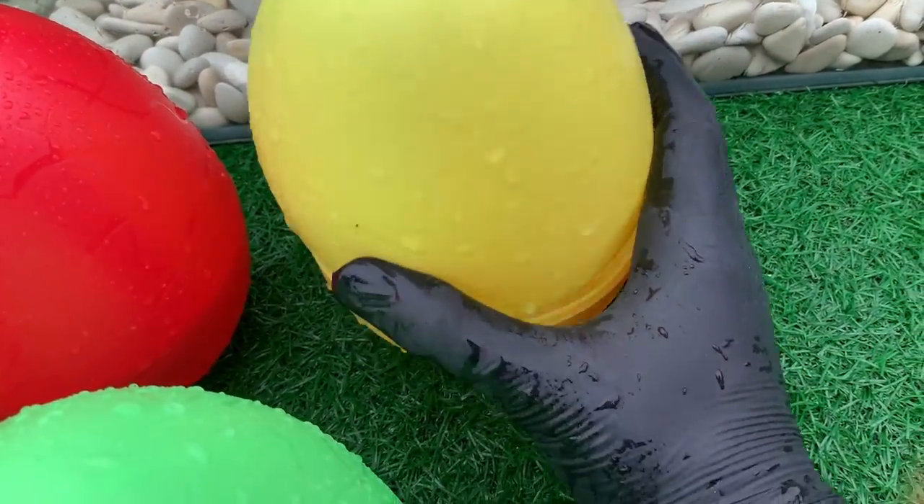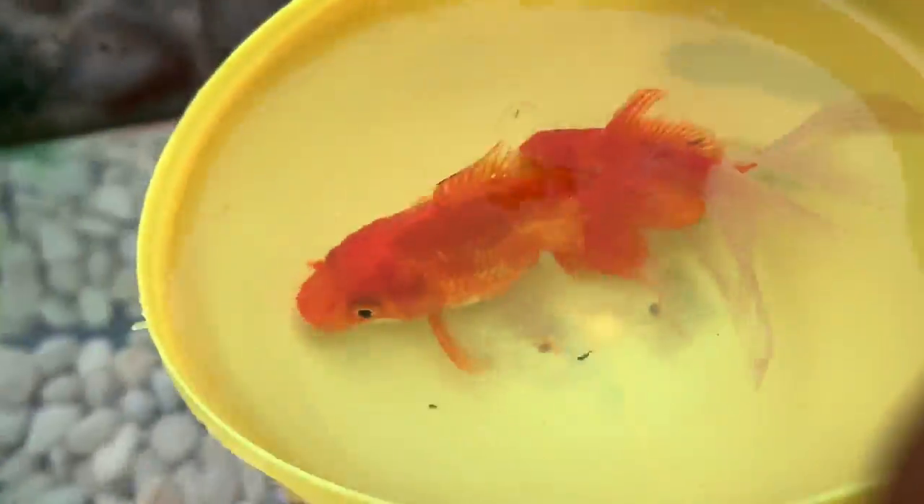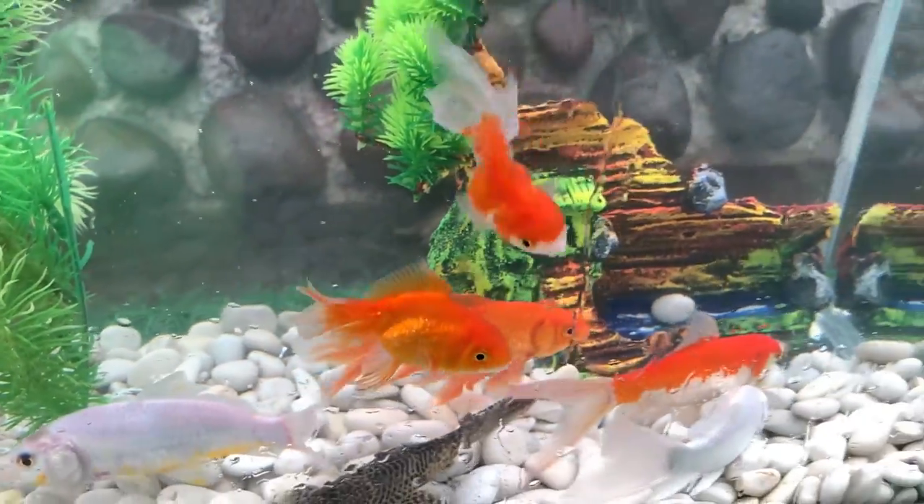Look at this, it is a baby goldfish. They usually do not grow longer than 6 inches, or 15 centimeters.